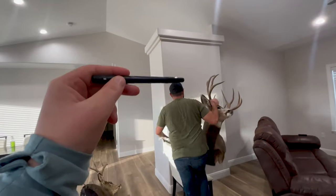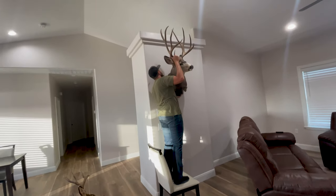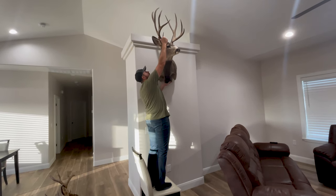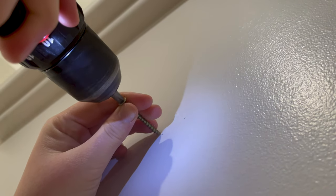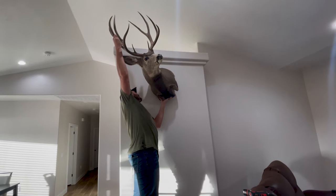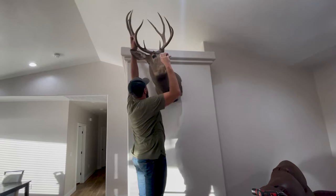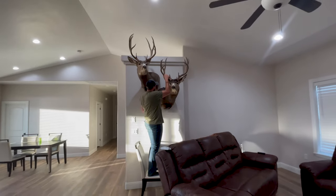We're trying to decide if we want him to go right there or a little bit higher. We'll keep sending them up to here. That looks good right there. Oh, that looks good — that looks sweet right there!